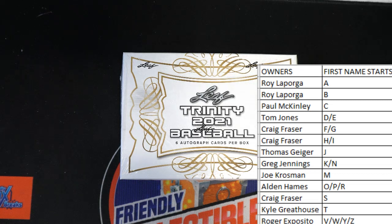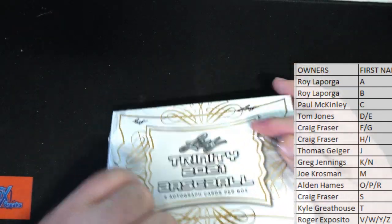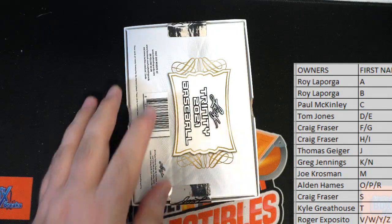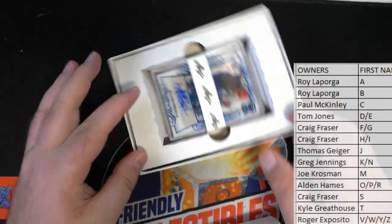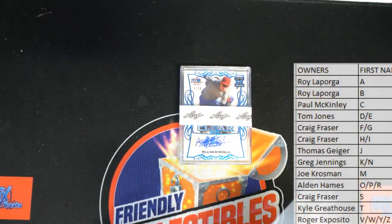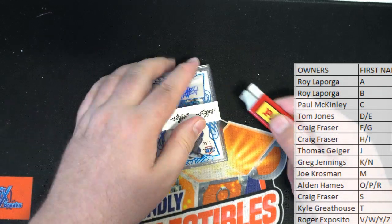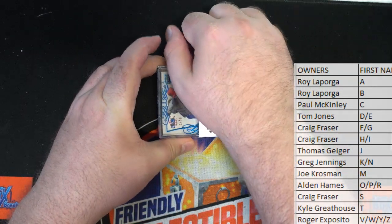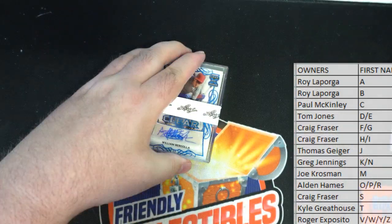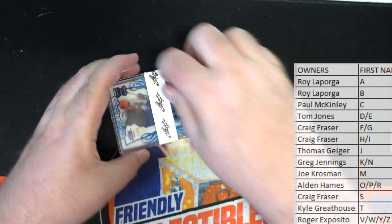Alright, good luck guys, let's see what we got here tonight. Let's get the next Trendy Baseball going, let's get select popping. Let's see what else we got over here - tri-star jersey autograph, hockey pucks. There's too much stuff to do tonight.